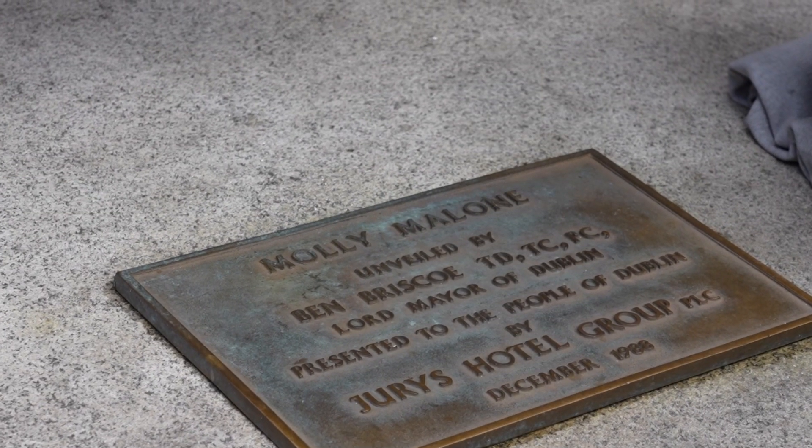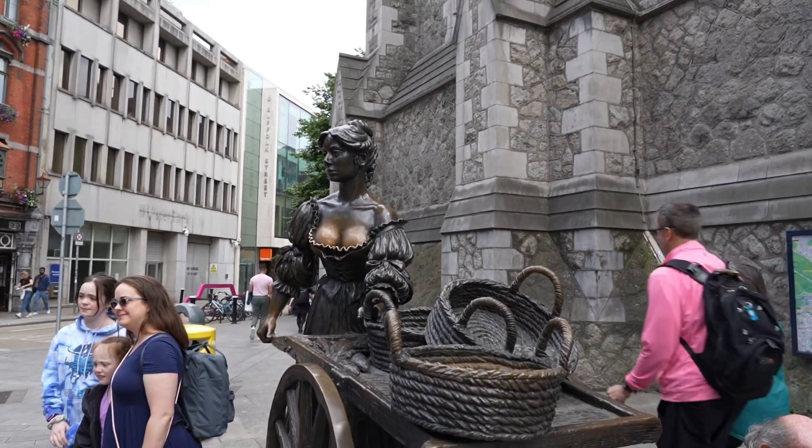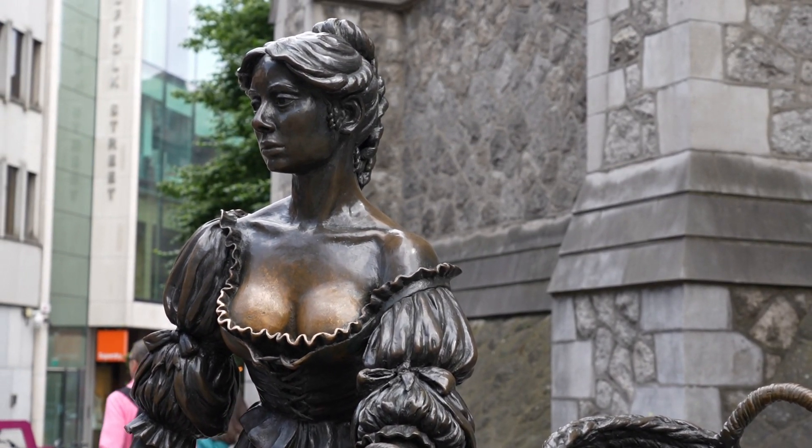The unofficial anthem of Dublin is Molly Malone, and on Suffolk Street you can find a statue in homage of Dublin's most famous lady. And according to the Irish Times, many tourists touch her bosom area in search of good luck.